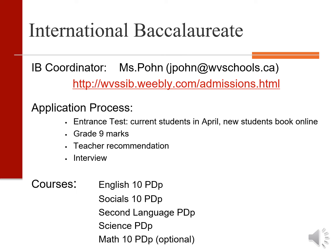At this time UBC is requiring a three on the literacy assessment 12 for acceptance into their school. At West Van Secondary we offer the International Baccalaureate program. This is an accelerated and enriched program that starts in grade 10 with pre-diploma or PDP classes. We offer English, socials, second languages, science and math at this level.